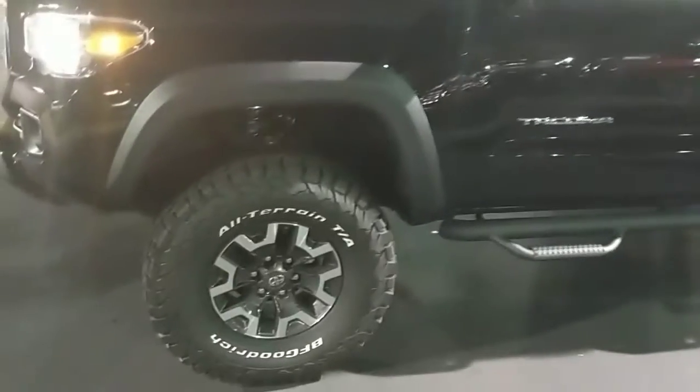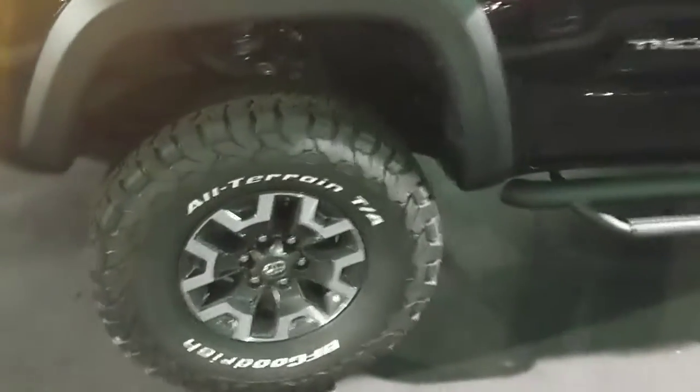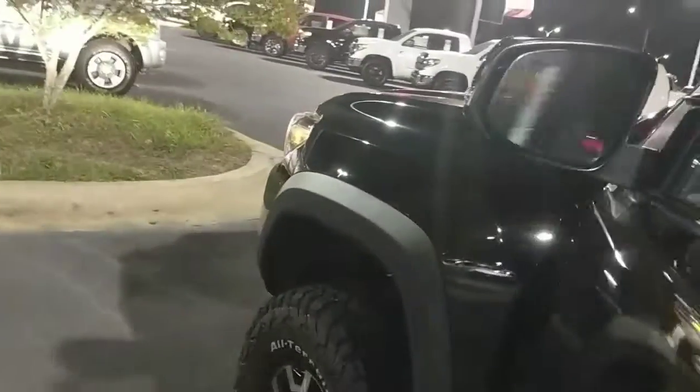Bells and whistles everywhere. Cut this thing on a little bit of a lift. Nice alloy wheels with all terrains. Looking good. Predator step bars. Do have the sunroof up top. All black out here.